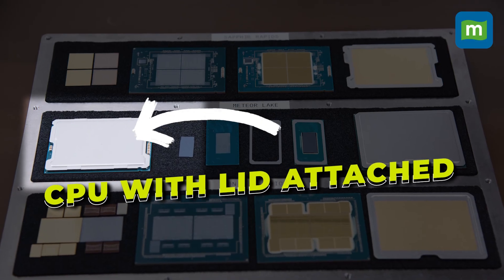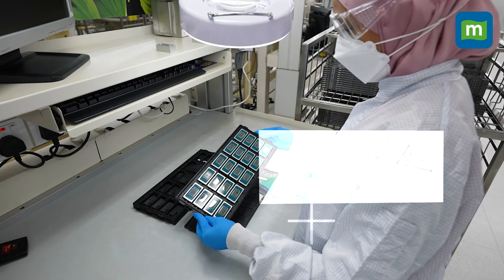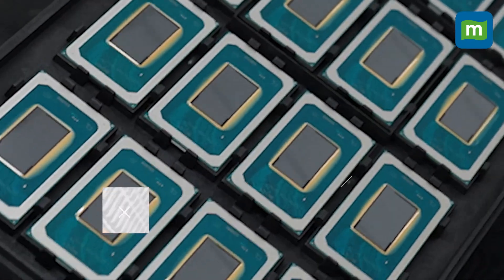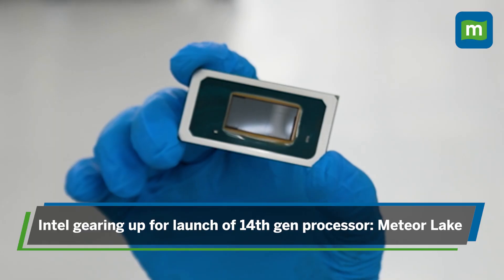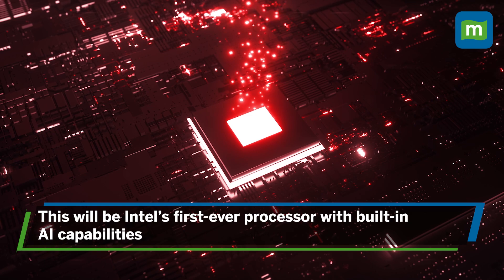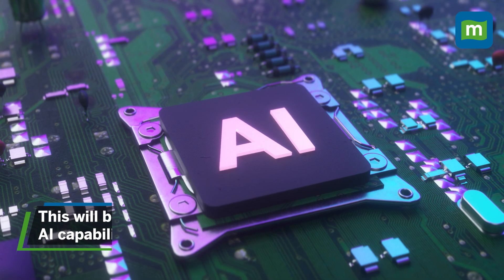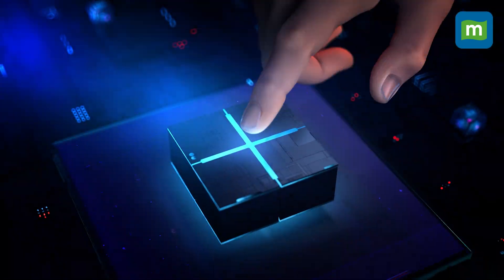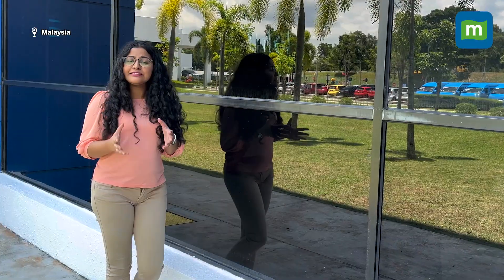This is how a final CPU or processor unit with the lid attached looks like. Intel is currently gearing up for the launch of its 14th generation processor, which is codenamed Meteor Lake. Meteor Lake will be the first ever processor to have inbuilt AI capabilities, which will determine how it fares in the ongoing AI war with other chip makers like TSMC, Samsung, and NVIDIA.